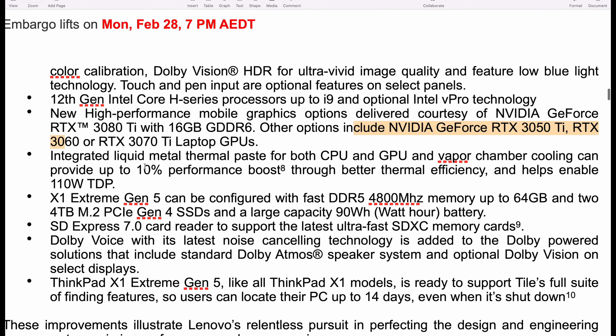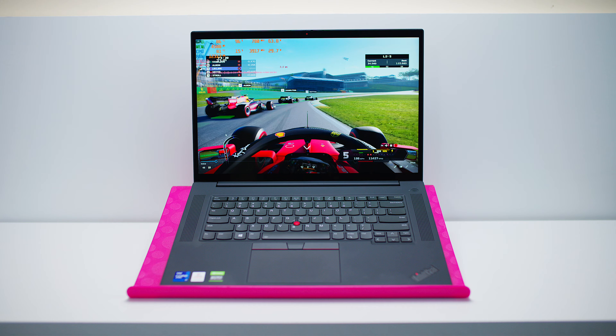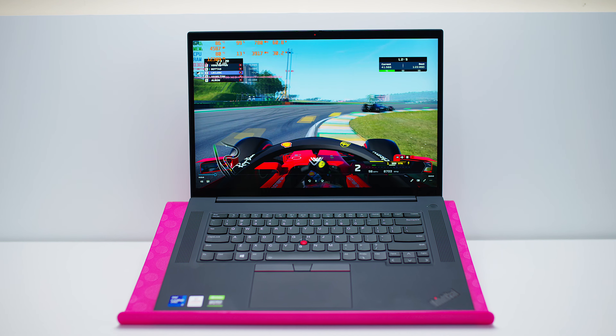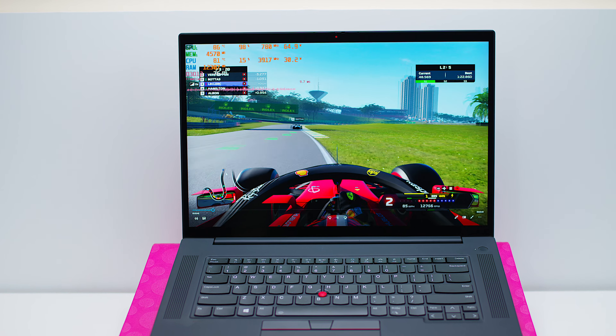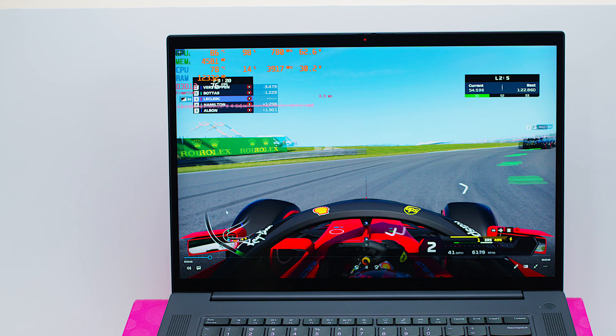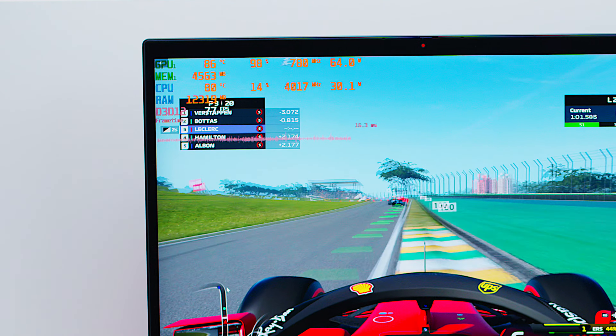The key feature here is integrated liquid metal thermal paste on both CPU and GPU, with vapor chamber cooling. Lenovo claims this provides 10% extra performance through better thermal efficiency and enables a 110W TDP. I'm assuming that's the CPU alone, not combined — the Gen 4 could do around 110 to 120 watts combined. I'm hoping this means we can get 125, maybe 130, hopefully 140 watts on the GPU alone, which would push it into proper gaming territory. We'll have to wait and see if the liquid metal makes a real difference, because the RTX 3080 on the Gen 4 really did throttle badly.